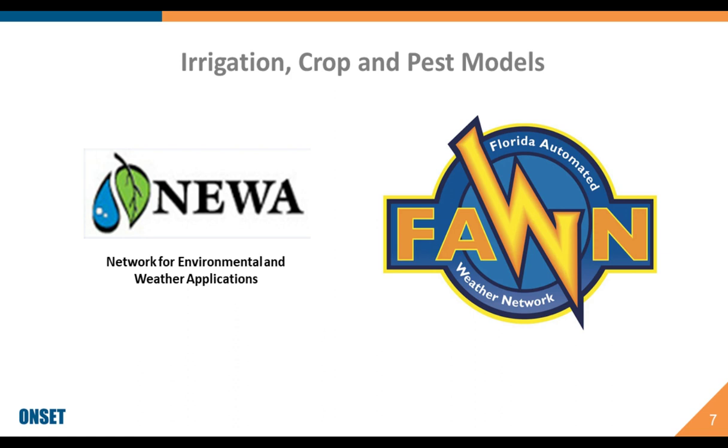The advantage of using these tools is the ability to take a more targeted approach to pest management and irrigation, which helps you eliminate or limit waste — whether that be water or spraying — which, in addition to helping your bottom line, reduces the environmental impact. Some of these networks, such as FAWN and NEWA, allow farmers to upload their weather data directly onto their databases so that you get those models and predictions specific to a point on your field. In many locations, these services are free.